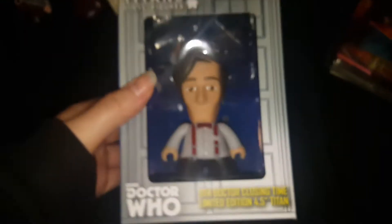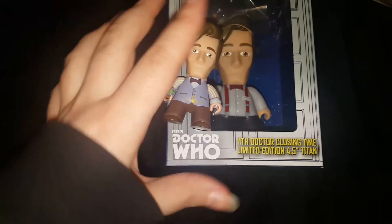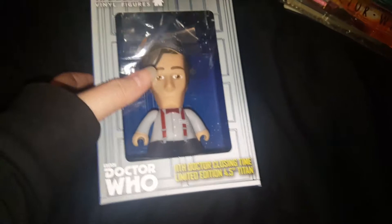I got a few things from Entertainment Earth — they were having a sale, and I think this one was a convention exclusive. It's the Doctor from Closing Time. I thought he was going to be around the same size as the smaller ones, but he's kind of bigger, though not as big as the six initial ones. Pretty cool.